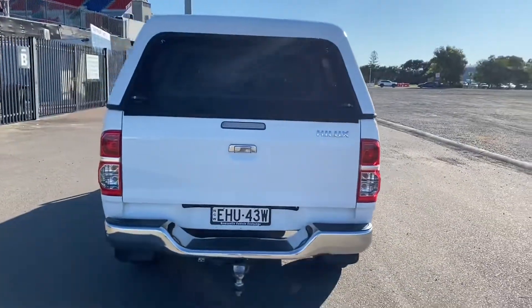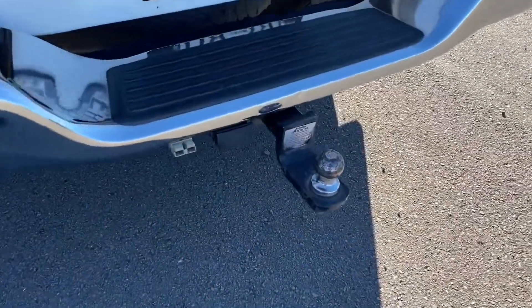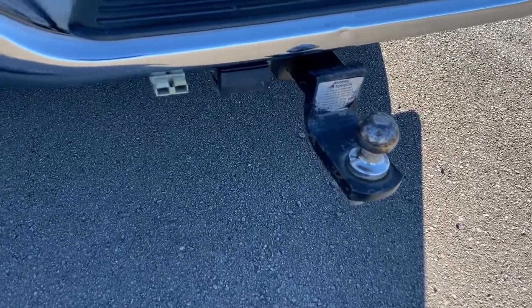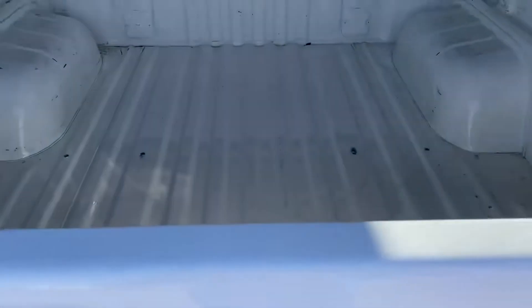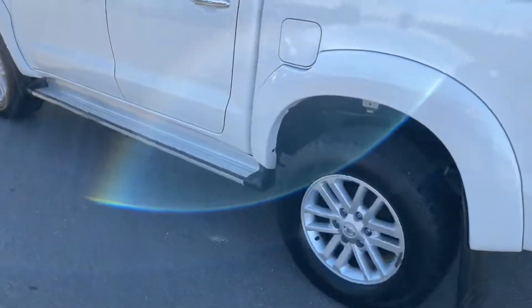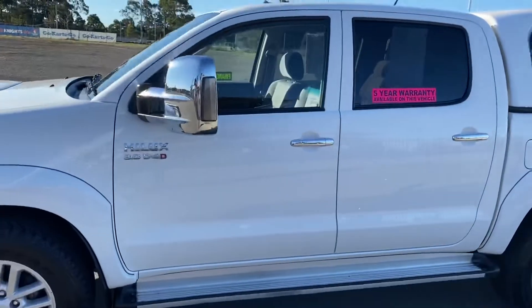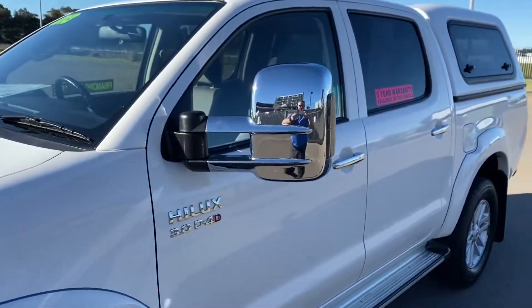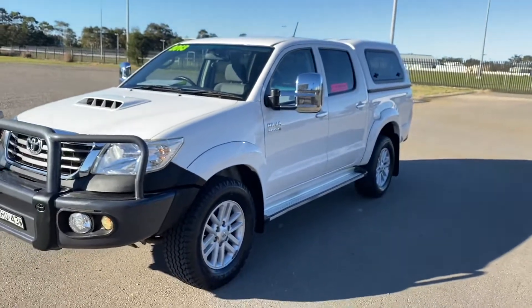It's got a quality canopy on the back. Down here we've got the tow bar — it's a factory Toyota tow bar with the Anderson plug. The tub is not knocked around at all. It has alloy wheels, side steps, tint, and the big mirrors. We also have the original factory mirrors you can have as well, but we decided to show it off with these mirrors that were already on it.